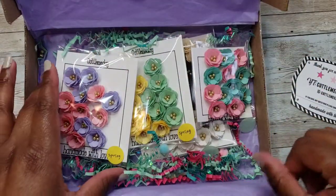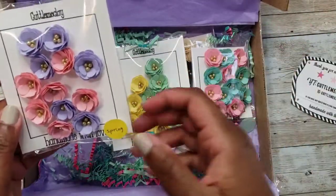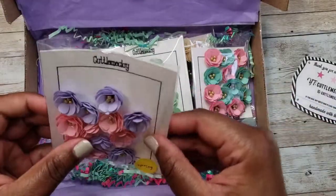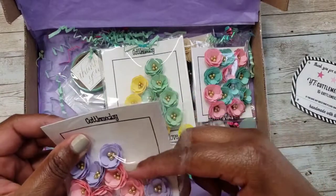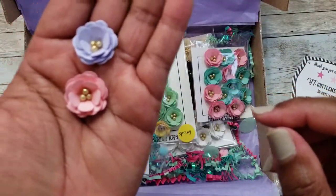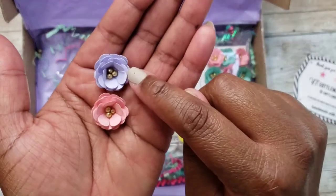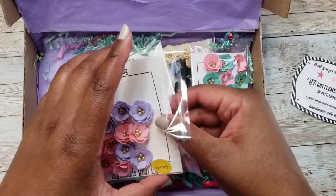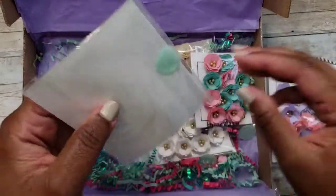Look at this gorgeousness! I contacted her because I wanted some flowers in springy colors, and she handled a custom order for me. I got so many flowers — that's exactly what I wanted. I got them in pink, purple, yellow, and mint color.